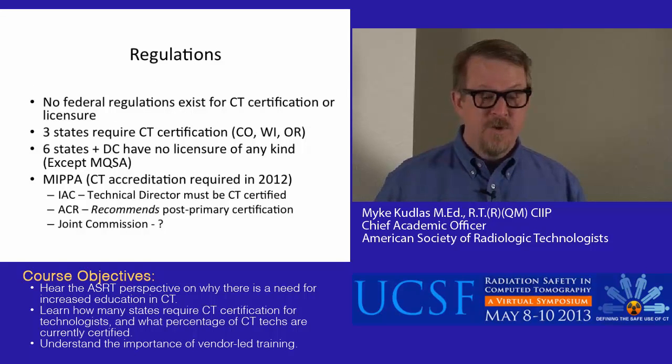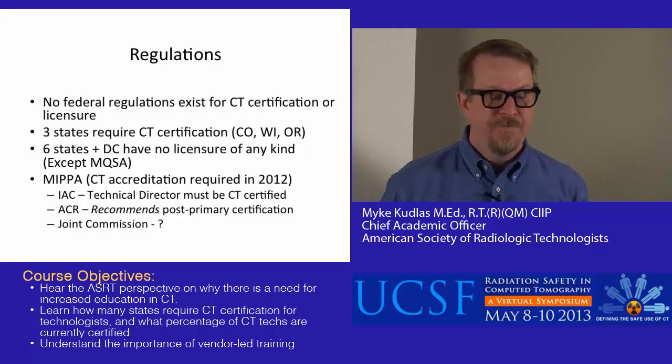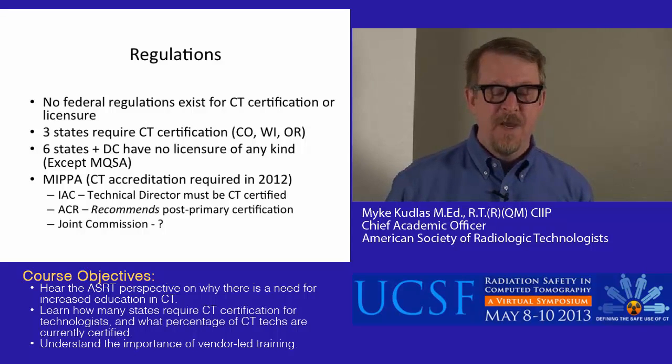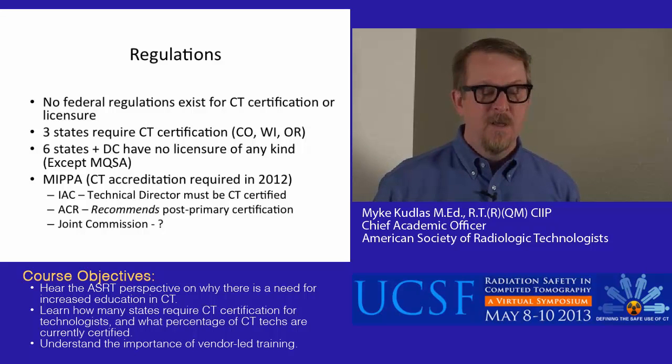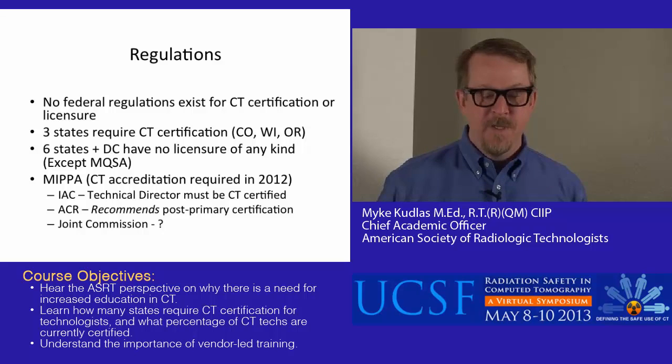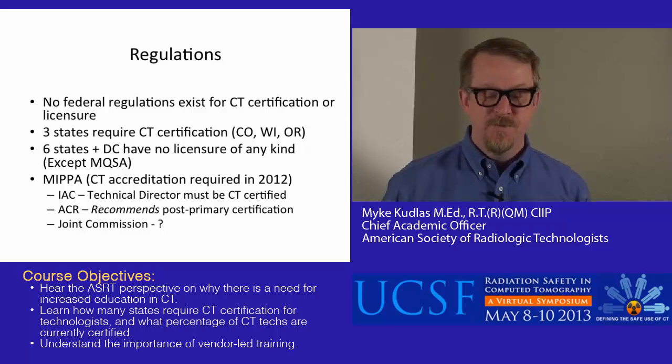In terms of regulations, there are currently no federal regulations for CT certification or licensure. There are three states — Colorado, Wisconsin, and Oregon — that have CT certification and licensure requirements. Keep in mind that six states and the District of Columbia have no licensure of any kind except for the Mammography Quality Standards Act. MIPA is helping to change this somewhat. The IAC requires that the technical director be certified, so there's at least one certified CT technologist in every CT department. The ACR recommends post-primary certification.